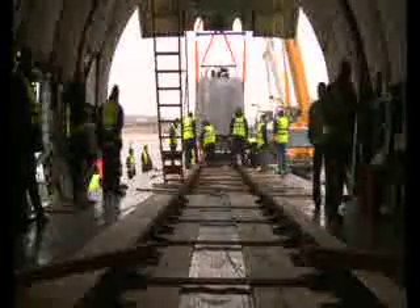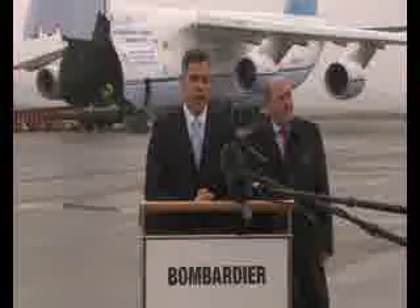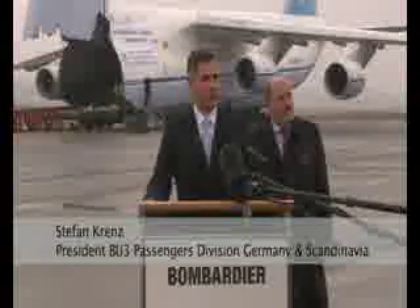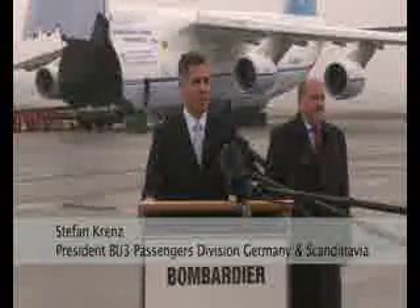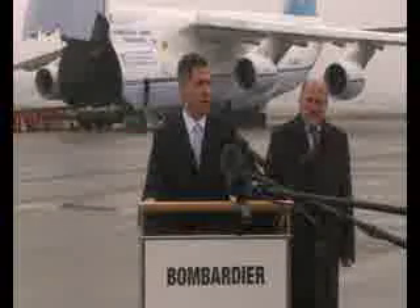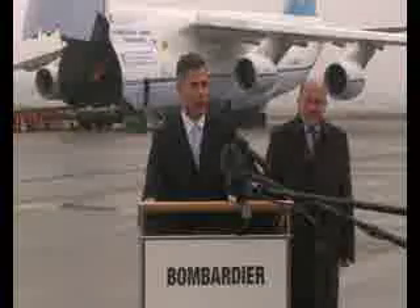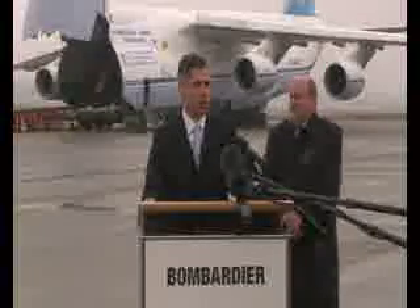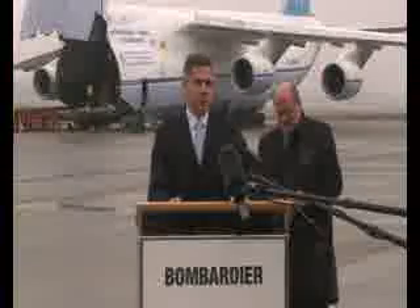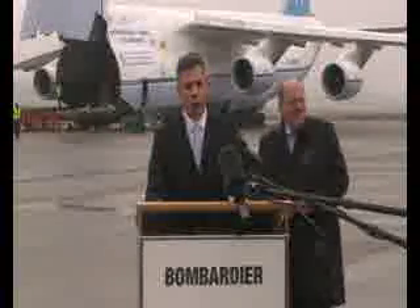Designing and constructing the Delhi Metro cars was truly a multi-site project for Bombardier. This project has literally been an international project — ten Bombardier sites worldwide were involved, from Sweden to Germany to India. What's interesting is that we've been able to use very specific local expertise in the very countries where it's to be found.